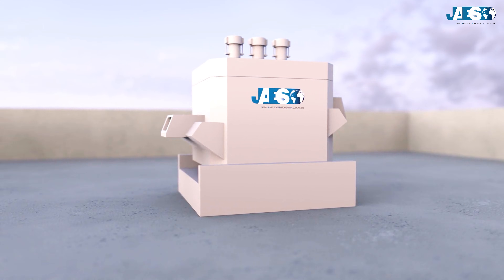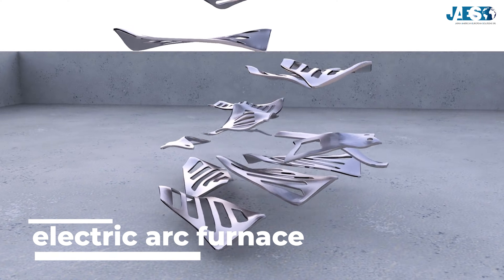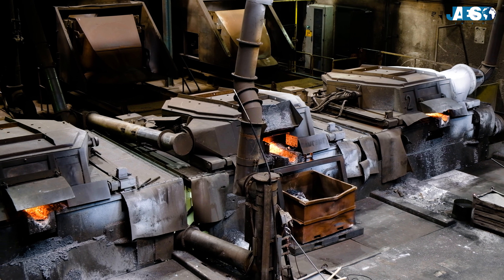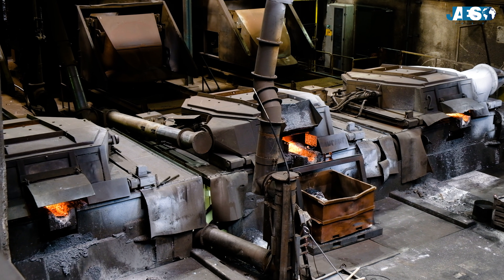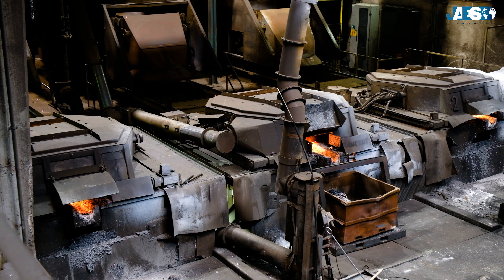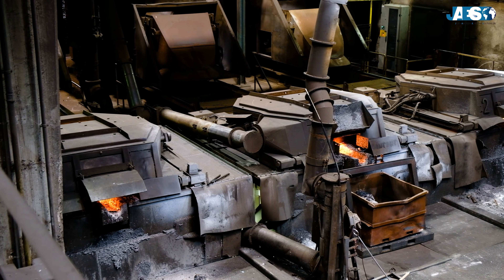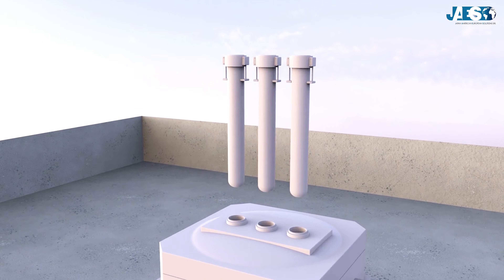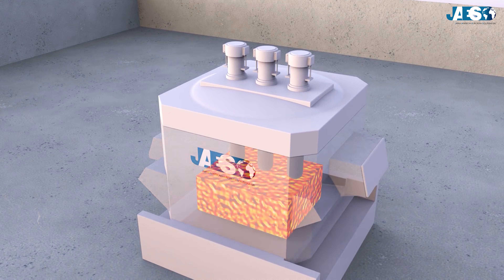Another steelmaking technology is the electric arc furnace, which is mainly used to recycle scrap metal. The furnace is loaded with iron and steel scrap, and a powerful electric arc melts the scrap, bringing the material to high temperatures. During the process, materials are added to remove impurities, and the end result is recycled liquid steel.